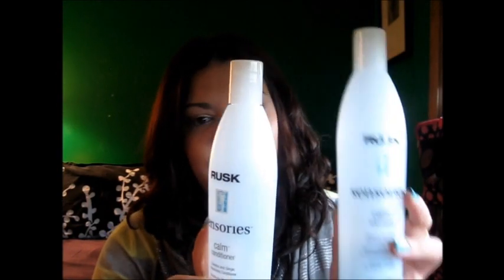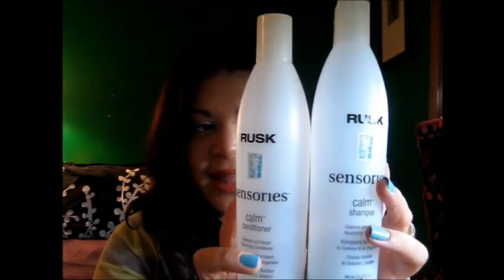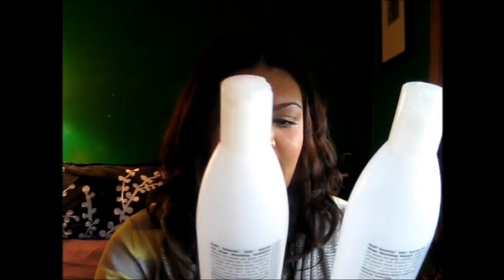This is a shampoo and conditioner by Rusk, from their Sensories line. They're called the Calm Shampoo and the Calm Conditioner, and both have Guarana and Ginger in them. They smell amazing. I've been using these two together, and then after I get out of the shower and my hair is wet, I've been putting on what they call the Healthy Treatment — also from their Sensories line.